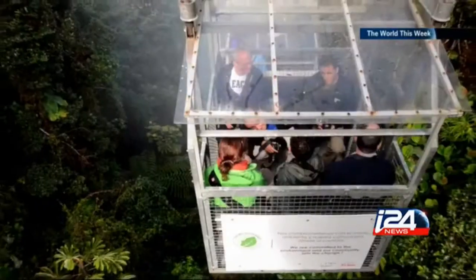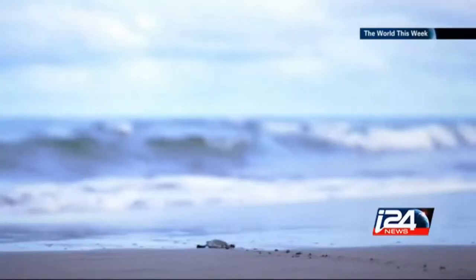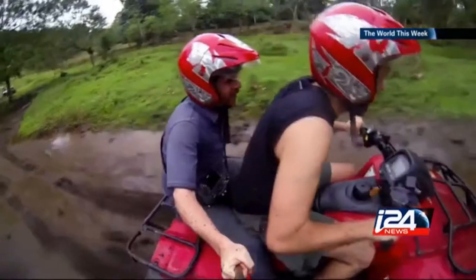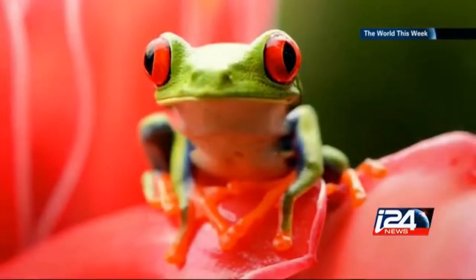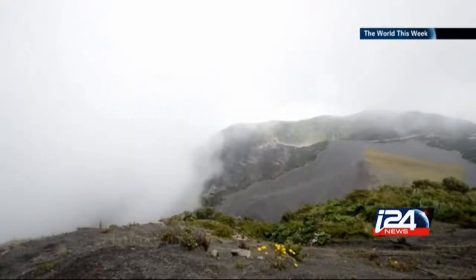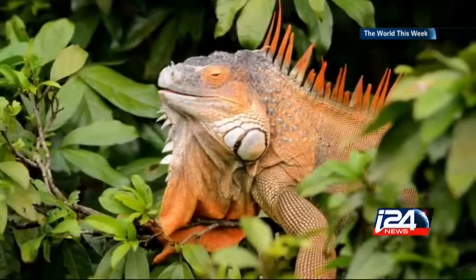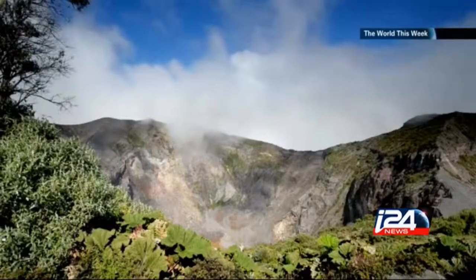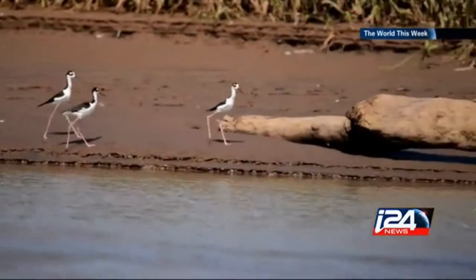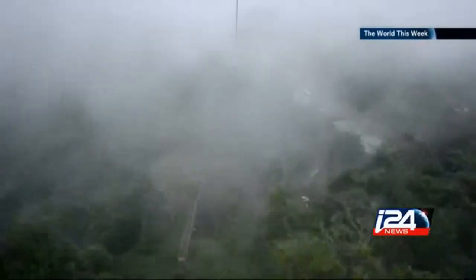I go out every time with a camera bag that weighs about 20 kilograms, and also with another bag for the drone and quadcopter. I'm practically three photographers in one person — I'm a still photographer for still images, a videographer for the videos that I make, and I'm also doing aerial photography with the drone. Since I'm doing three kinds of photography, I have to prioritize.